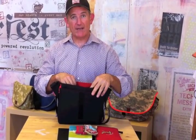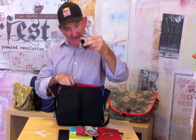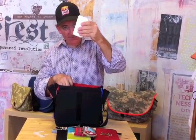Here's some energy bars from our friends at Cliff and 18 Rabbits. And we've also got a zippered pocket in here for miscellaneous items like your wallet, your keys, maybe your phone.